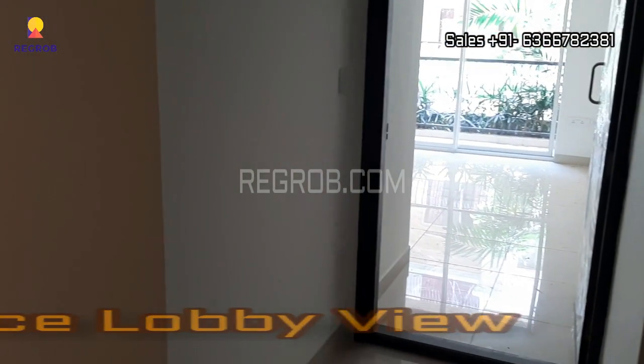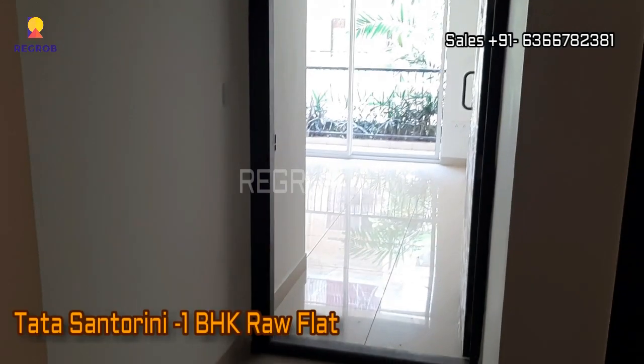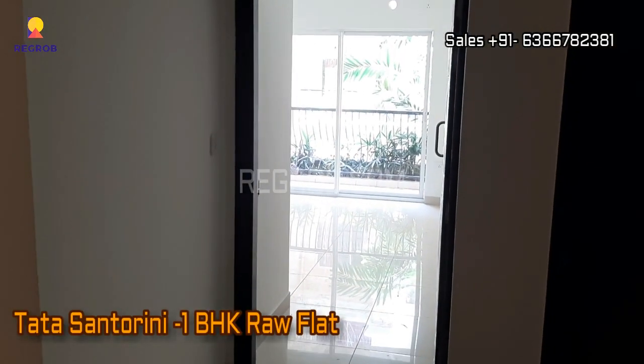We are now inside the project tower. Here's the entrance lobby, and in front you can see the main entrance door of a one BHK flat.